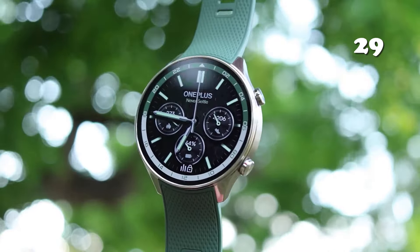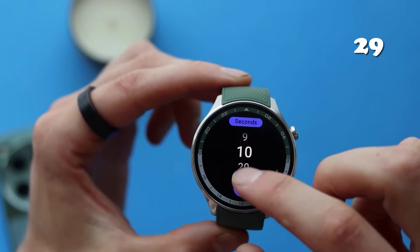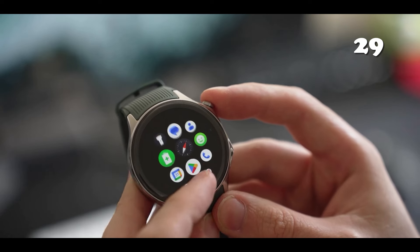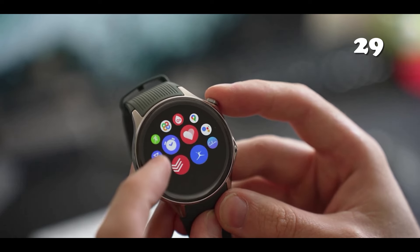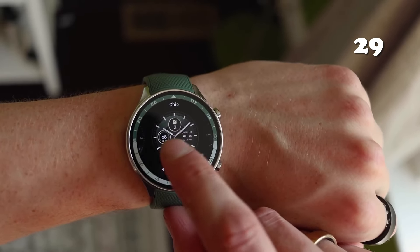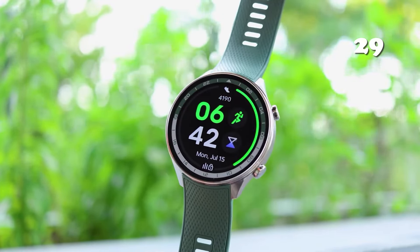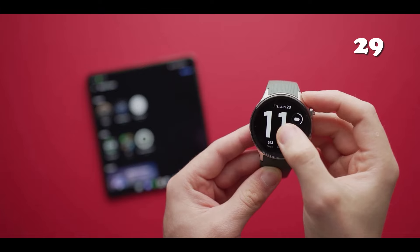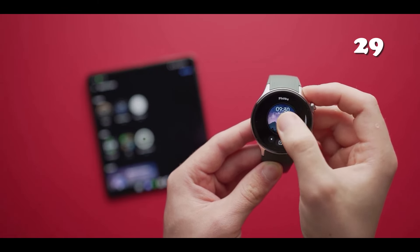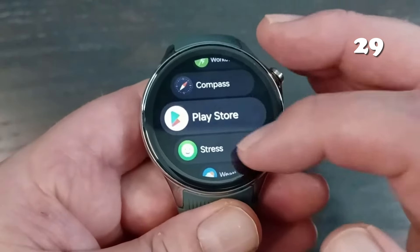Looking for a smartwatch that blends elegance with durability? The OnePlus Watch 2 features a robust stainless steel frame, sapphire crystal display, and dual-frequency GPS for precise tracking. With up to 100 hours of battery life, it's perfect for both fitness and everyday use. Powered by Wear OS 4, it offers seamless integration with your apps, while providing essential health monitoring features, making it a top choice for individuals.